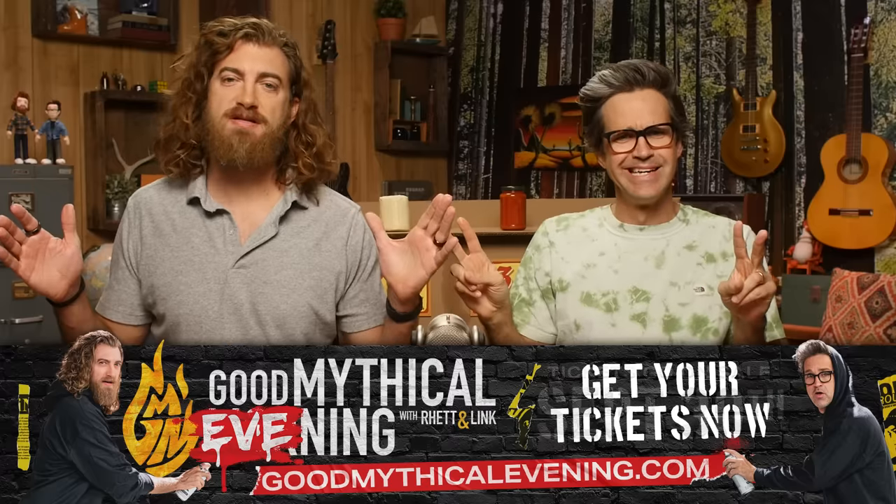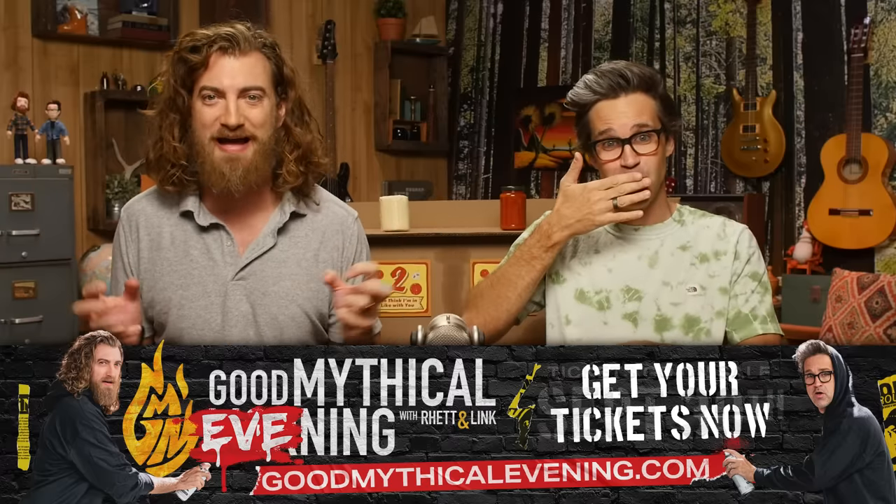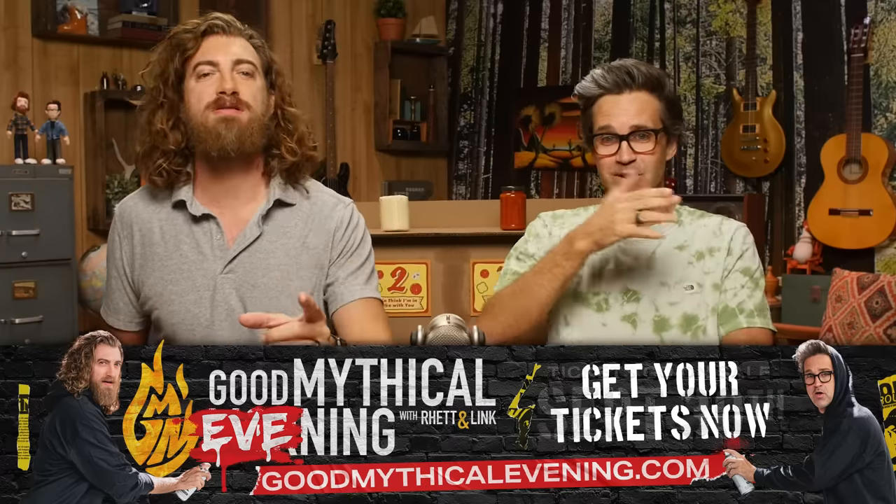Before we try our next version of pizza, we want to remind you that tickets for Good Mythical Evening are on sale now. If you ever wanted to see what a live, uncensored version of Good Mythical Morning would look like — anything can happen — then you don't want to miss it. It's happening on October 28th. Tickets are on sale now at GoodMythicalEvening.com. Only buy a ticket if you're ready for it.